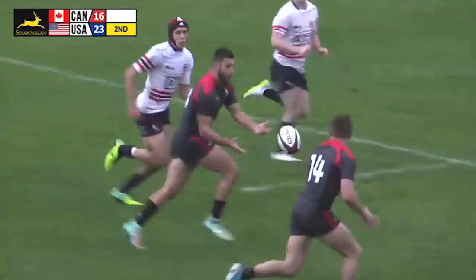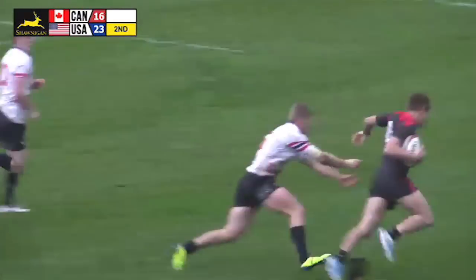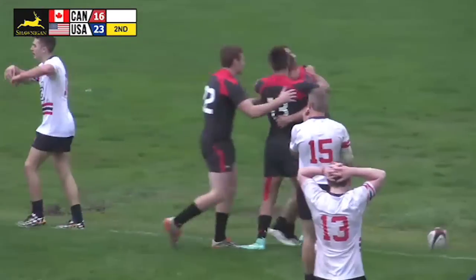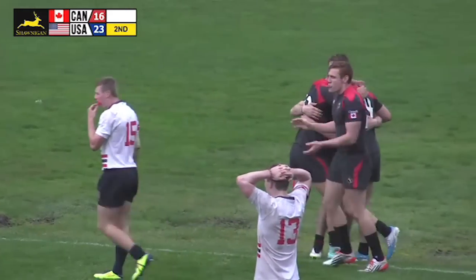A fend off puts it right into the hands of Leitner. This time he's got his hands on the ball, and Theo Sauter looks for the corner — he stays in bounds and finds the goal area. Try for Canada's Theo Sauter.